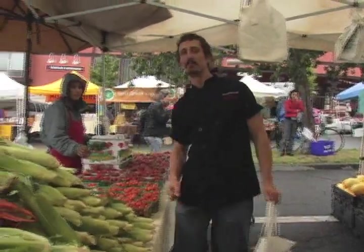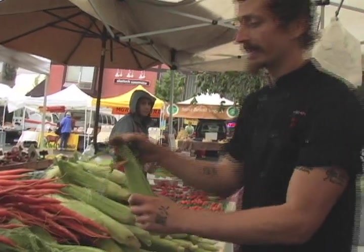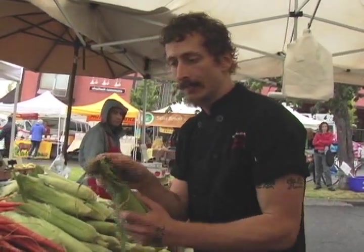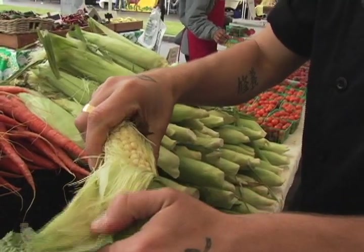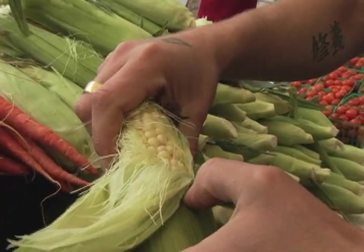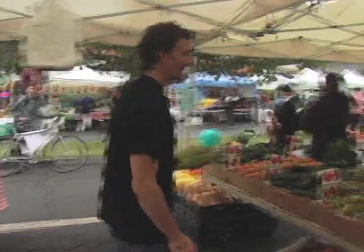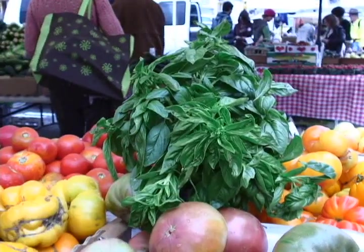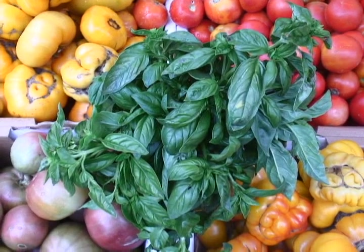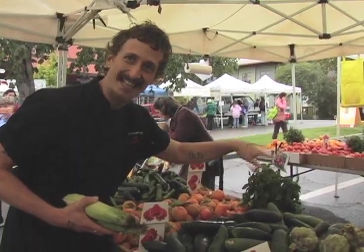We just found ourselves some beautiful corn. You always want to make sure that the tassels on top have completely browned, and it's always a good idea to give a check on the inside to see that we have beautiful kernels — nice, plump, fresh. Now we have some basil. So when we're looking for fresh herbs, you want to make sure that all the leaves are nice and firm. Instead of getting the wimpy, saggy ones, leave those for somebody else.